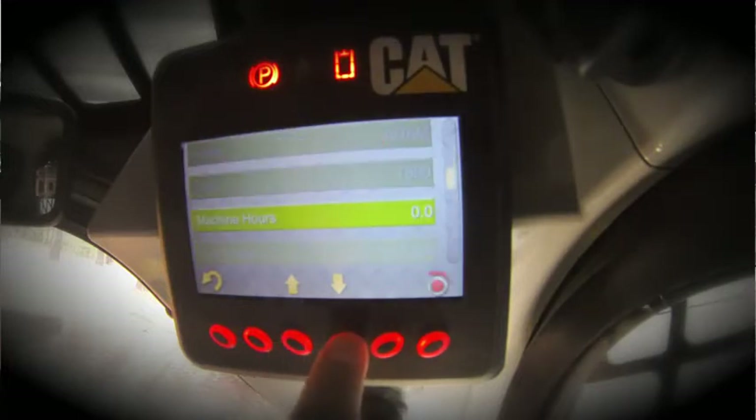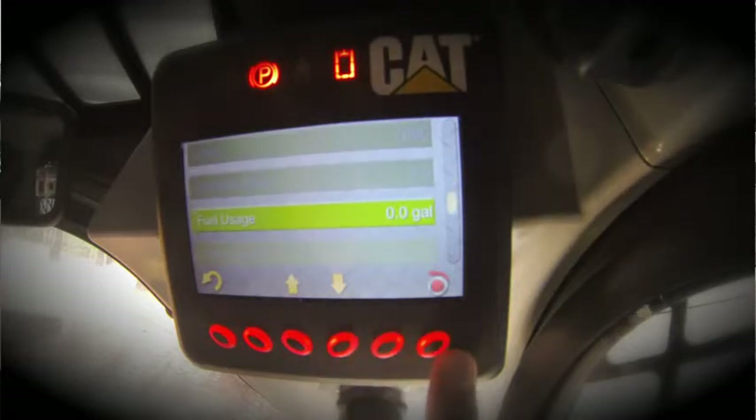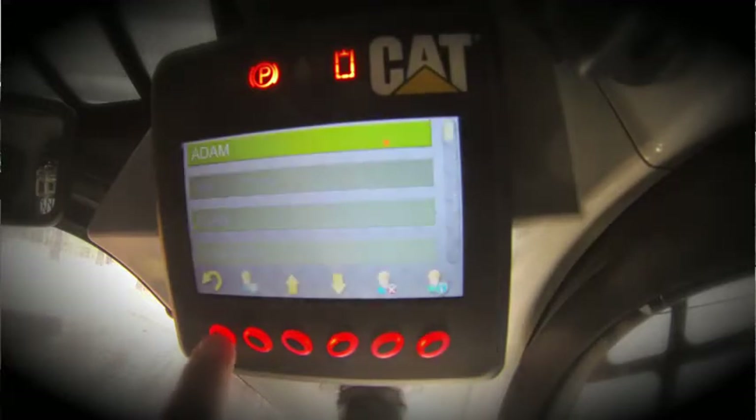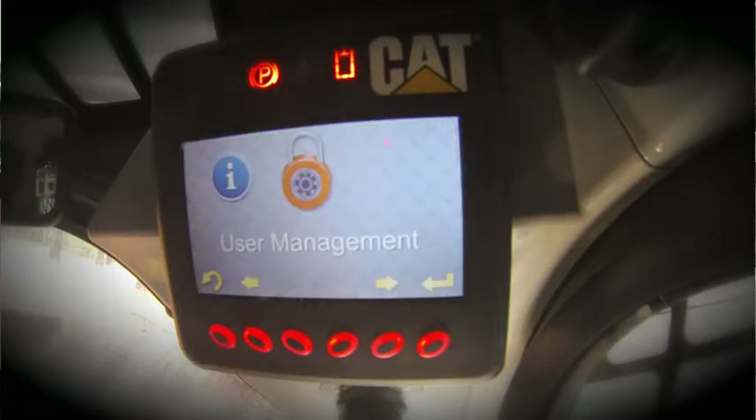In this particular case, Adam has no hours and no fuel usage. If we wanted to reset these parameters, we could do so by depressing the button in the bottom right corner. User management can be a very powerful tool as a fleet manager or as an owner when utilizing it to manage your operators and monitor their usage. This feature is only available when you are logged in with the master operator code.